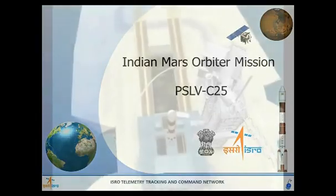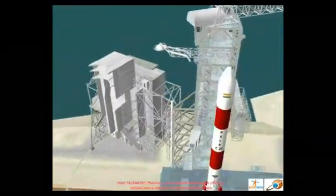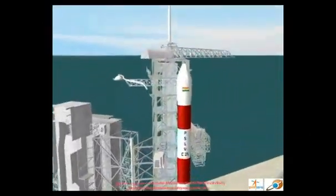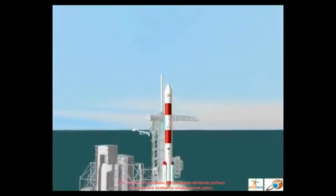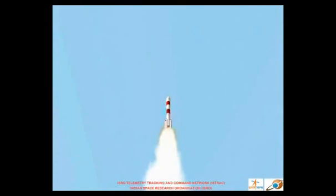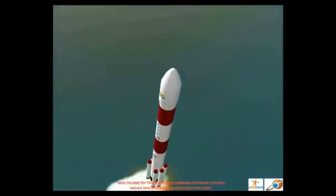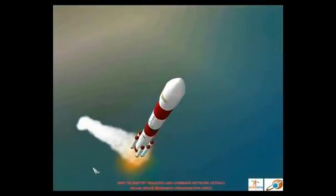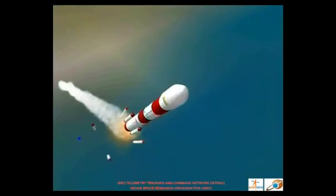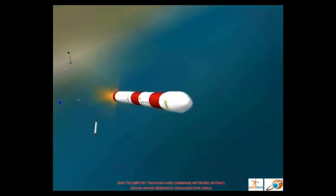Mars Orbiter Mission will be launched by the extended version of the Polar Satellite Launch Vehicle, known as the PSLV-XL, from Sriharikota, the Spaceport of India. The rocket will lift off from the ground using its first stage solid rocket motor and the strap-on boosters. As it travels through the atmosphere, the first stage and the strap-ons will burn out and separate from the vehicle, and the second stage liquid engine takes over.